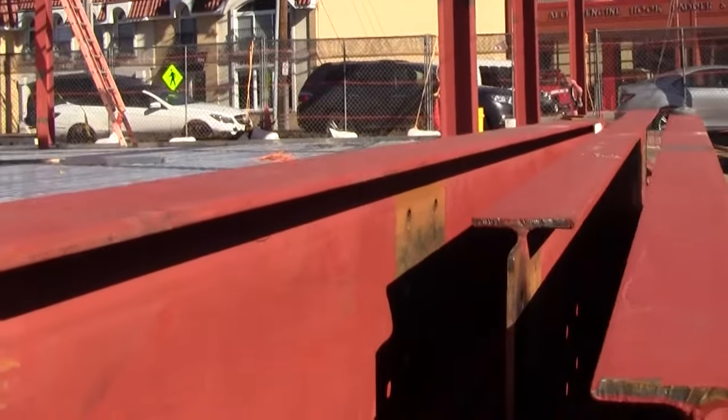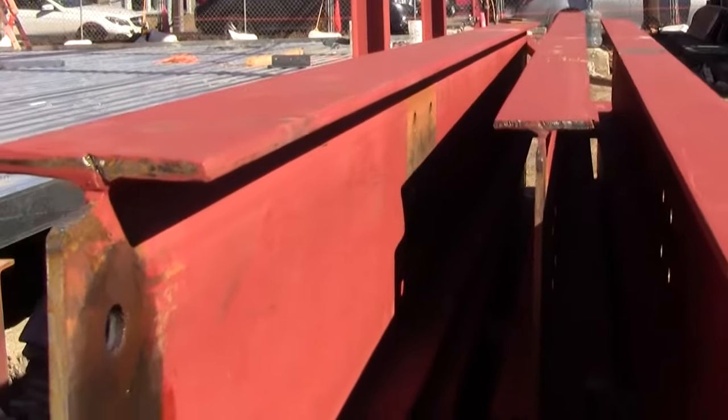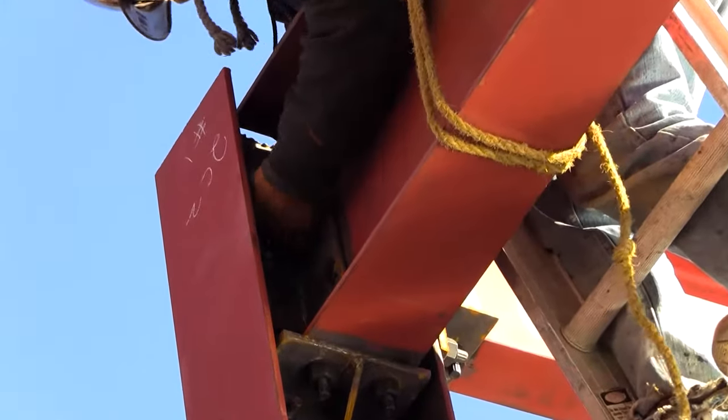The steel beams arrived on the site from MSJ Steel, prefabricated and cut to length with all holes drilled. This is done according to the architect's plans, and every piece is marked as to exactly where it belongs in the structure.